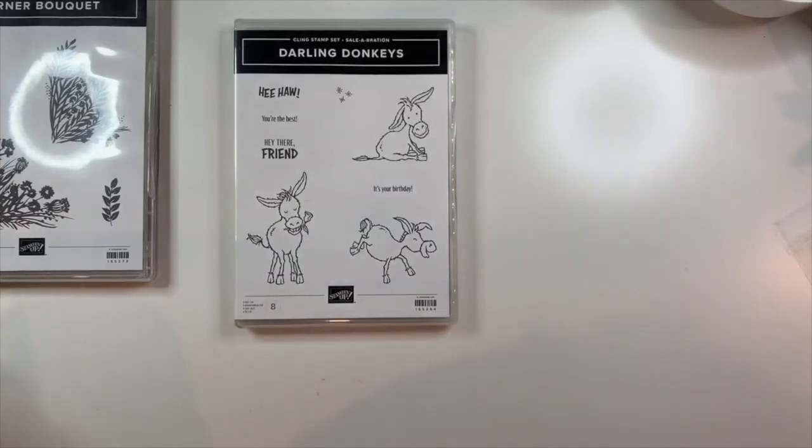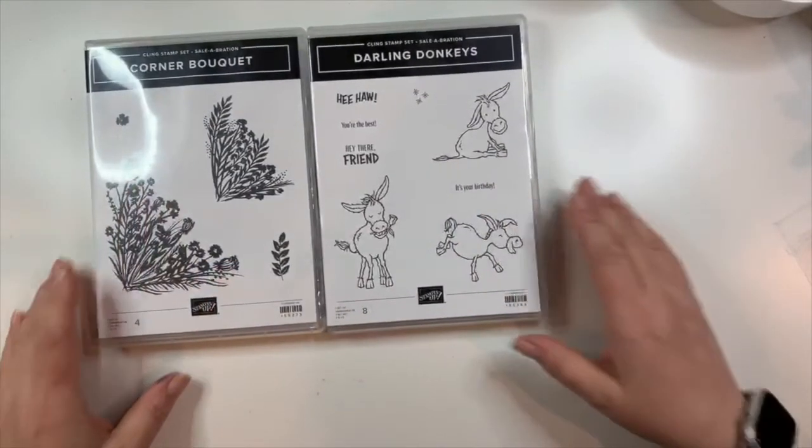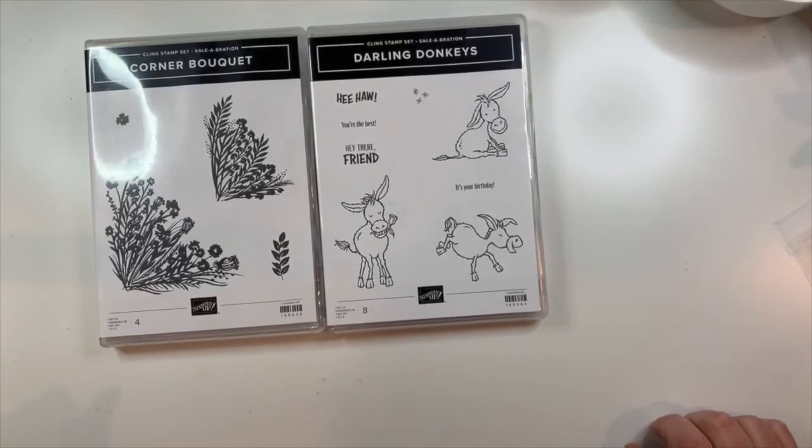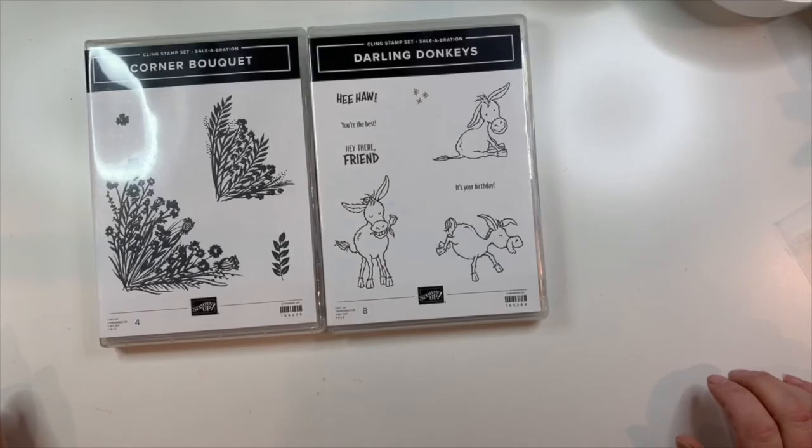That's my haul! If you need a Stampin' Up! demonstrator, I'd be happy to help you out here in Australia — just drop me a line. I will talk to you at my regular time and regular place: next Wednesday morning in Australia, 10 a.m. Australian Eastern Daylight Time, which is Tuesday evening in North America, and always on replay on Facebook and YouTube. Thanks for joining me today, bye bye!